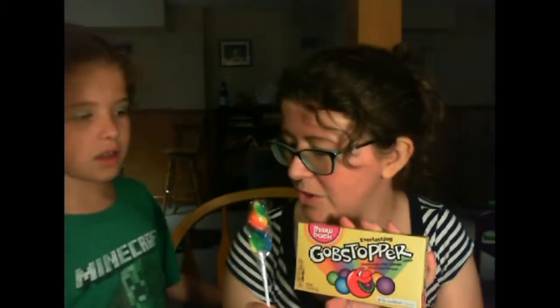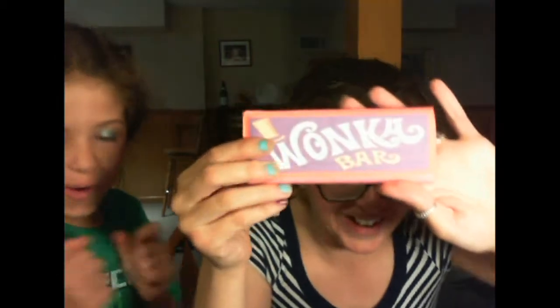Penny has read the book, and we watched the newest Charlie and the Chocolate Factory maybe a month or two ago, and she really liked that. She's read all the Roald Dahl books — she's a huge fan. And then we have a Wonka bar! I wonder if there's a golden ticket in there. Don't get your hopes up, kid — but I hope there's one.